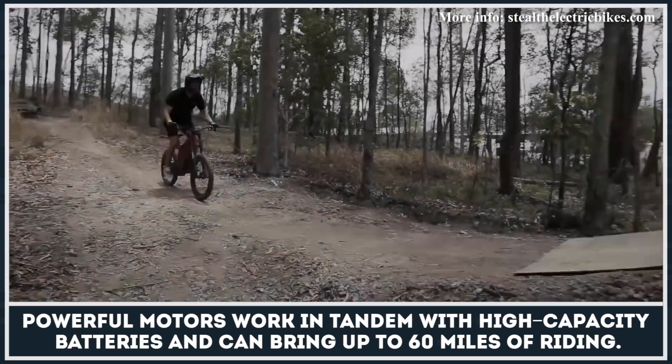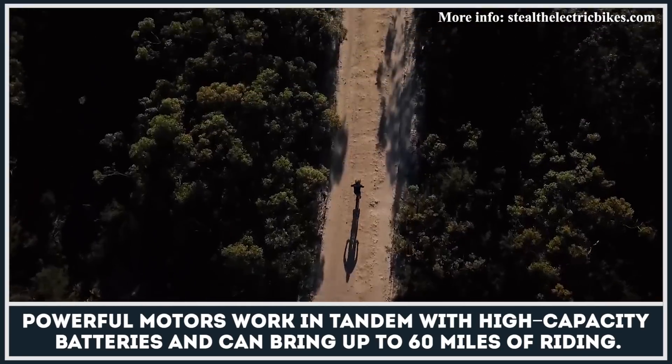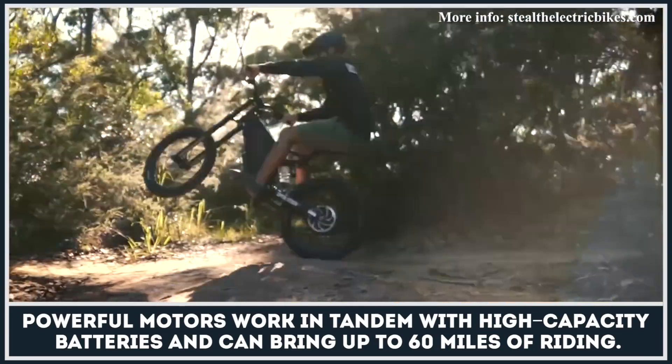These powerful motors work in tandem with high-capacity battery packs and can bring up to 60 miles of riding on one charge.